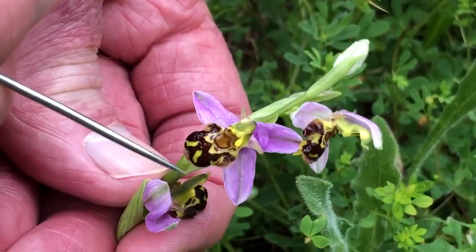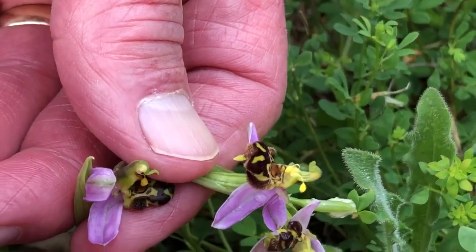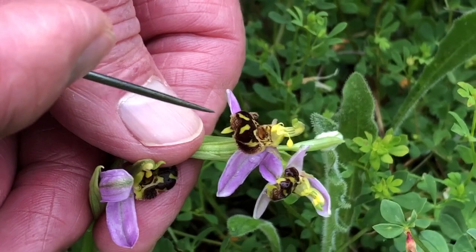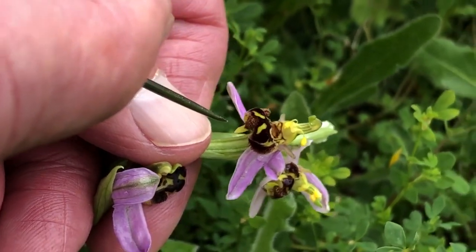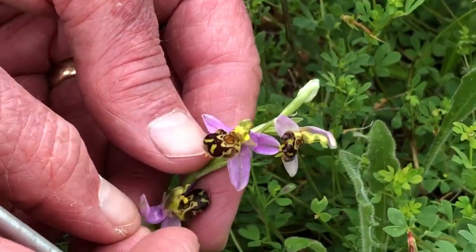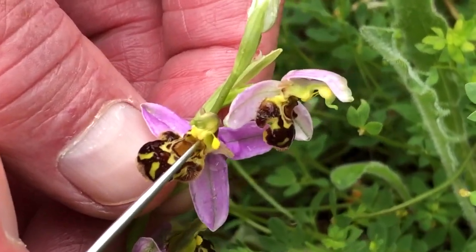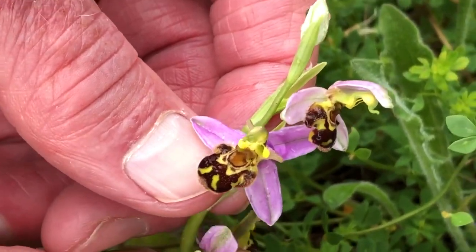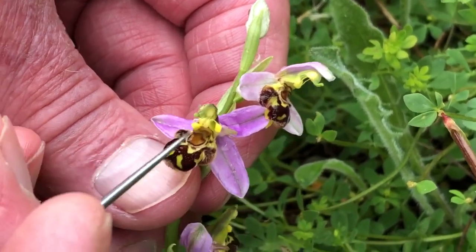And then you've got these three lobes in the centre, and to appreciate those you have to turn the flower open to see that they're rolled underneath to give a sort of three-dimensional effect. The central lobe — that little point there — is presumably an imitation sting. You'll also notice, in this flower here, the way in which the two pollinia, the pollen masses, are dangling in front of the stigma.